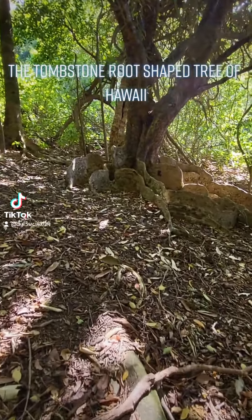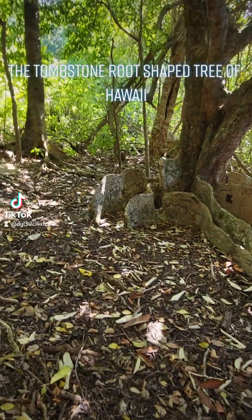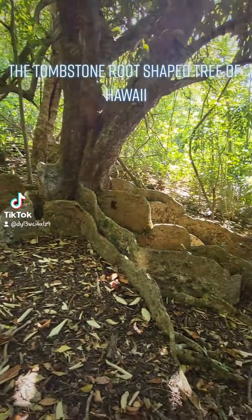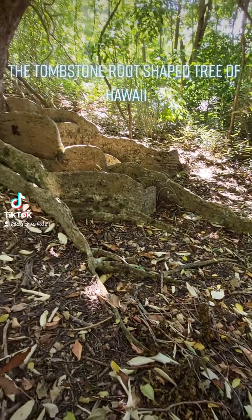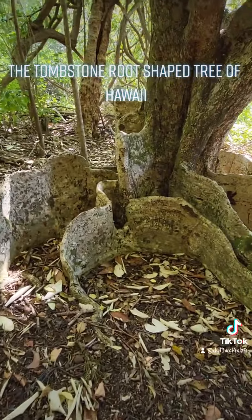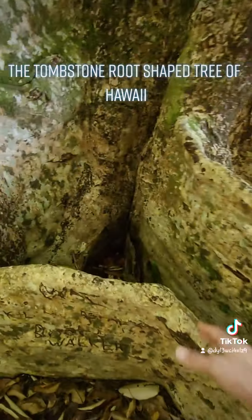Not many folks out here. This area is very uninhabited. And here is the main event — check out this tree. This is exactly how the tree was described to me. This is part of the tree's root. The trunk. Look at this.